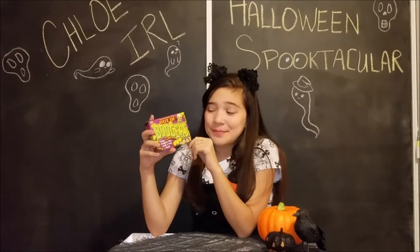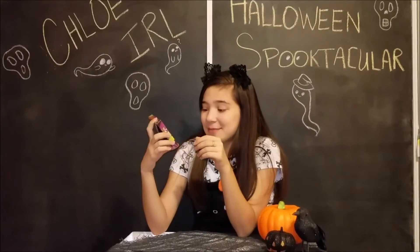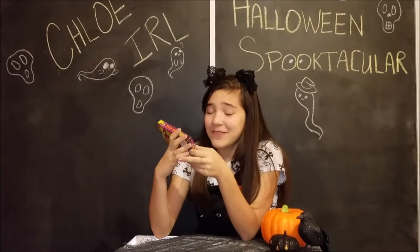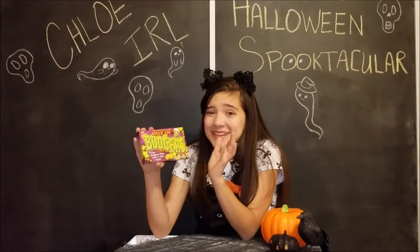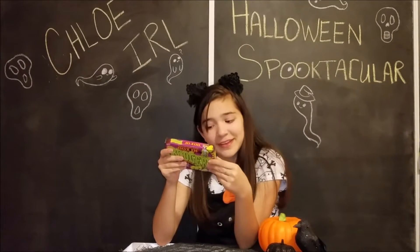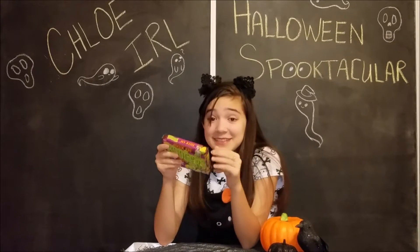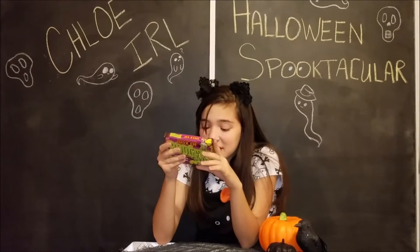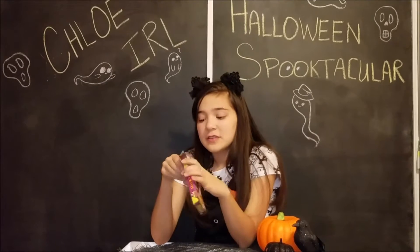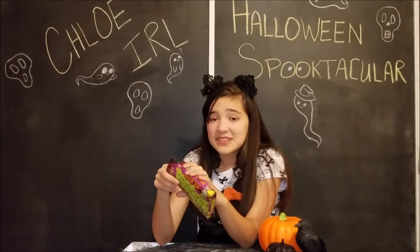Let's try the box of boogers first. I'm really nervous about this because it's a tangy gummy that looks and feels like a real booger, which is super creepy. But they come in straw boogie, sour green boogie, and snotarine, which is lime, strawberry, and tangerine. So let's try these.